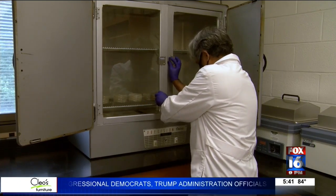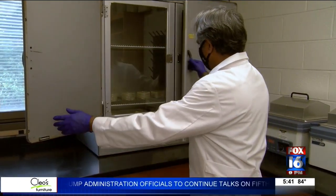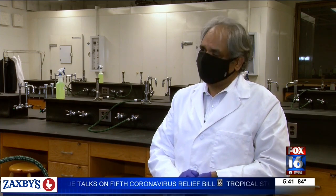Bacteria should go on the plate. Now we wait. Dr. Ali says the goal is to have no bacteria growth or colonies in the dishes. His expectation was that all of the masks would prevent bacteria.